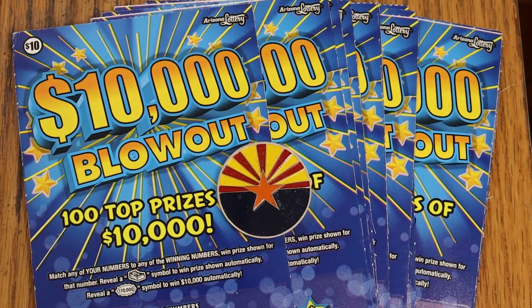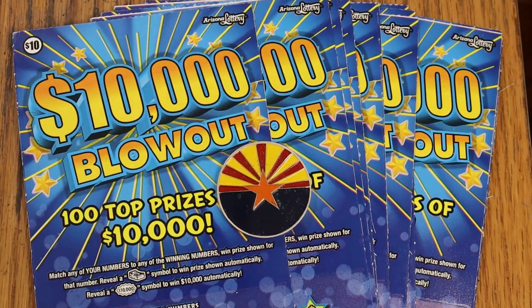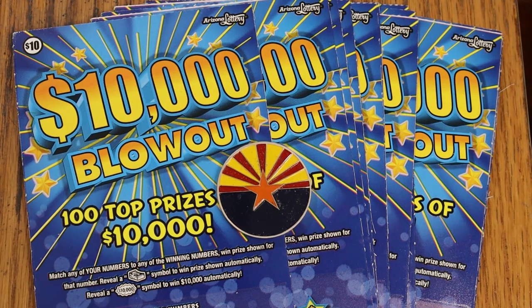What's up YouTube, AZ Scratchers here, and welcome to another little scratching session. Today we've got a new ticket in Arizona called the $10,000 Blowout — a $10 ticket. It's a simple match-your-number game; find the winning number, find the stack of money to win the prize, or the coveted $10,000 money burst. That would be a hit to remember.